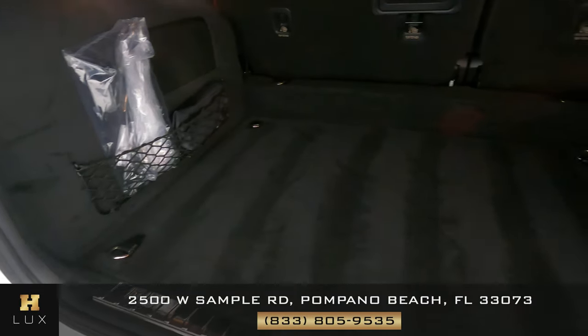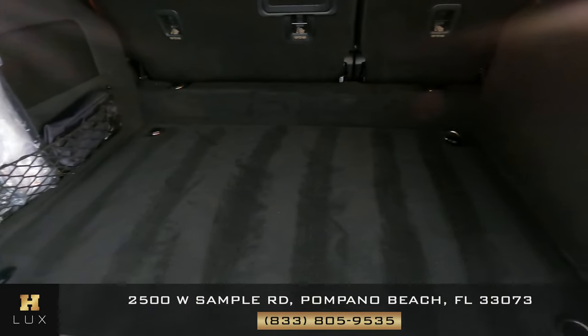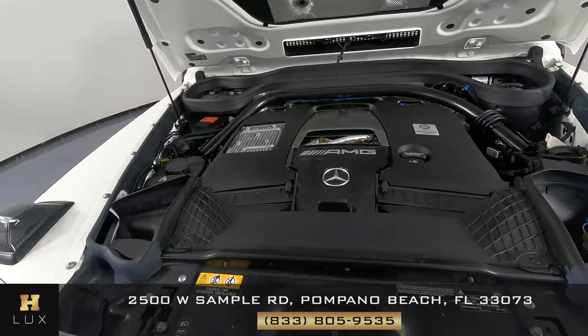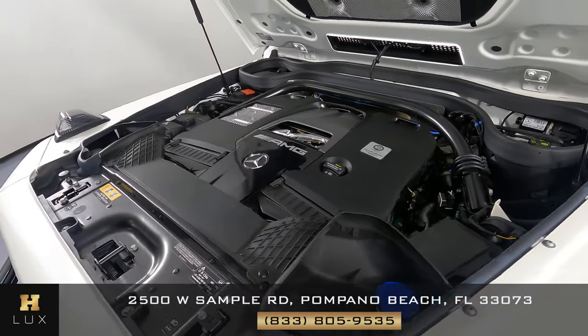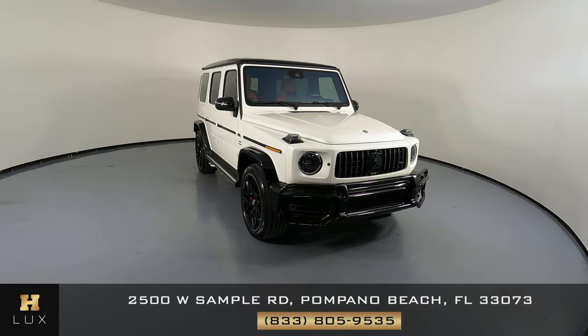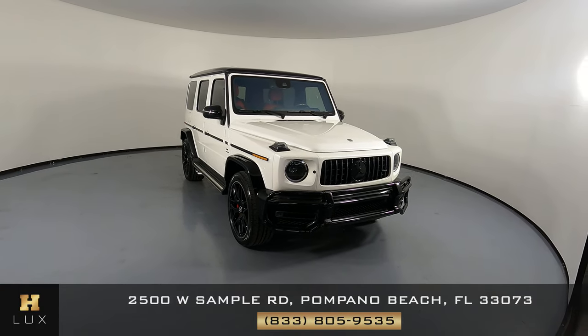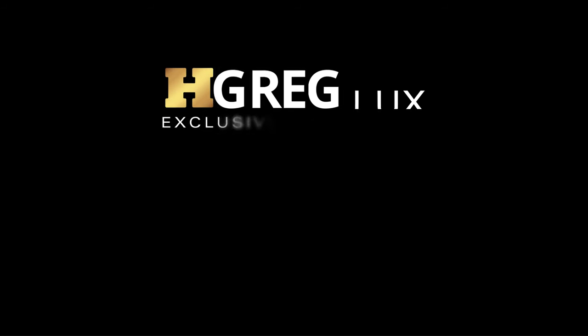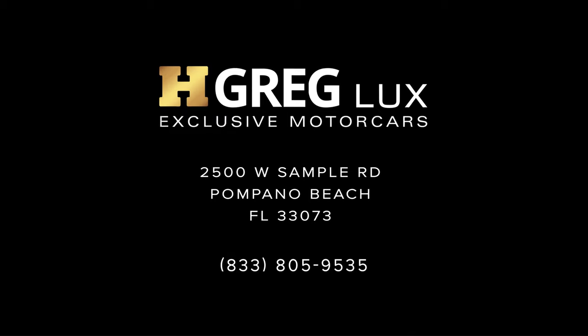Now we're going to take a look at the trunk. And last but not least, the engine bay. Thanks for watching this video. If you have any questions, please do not hesitate to speak to one of our representatives. We'll see you next time. Bye.